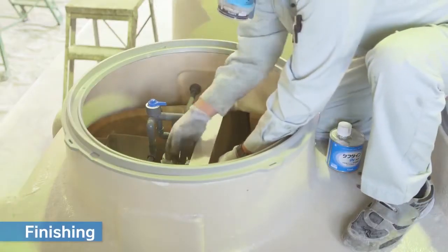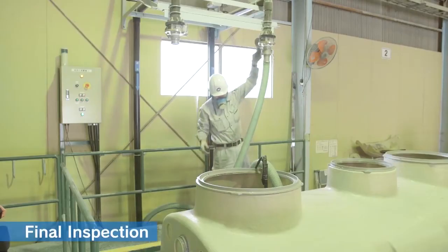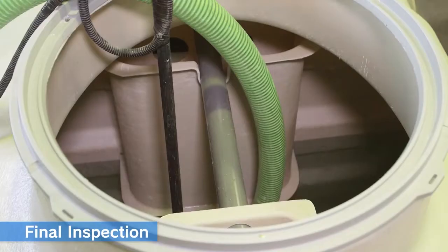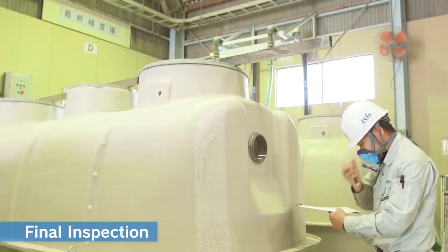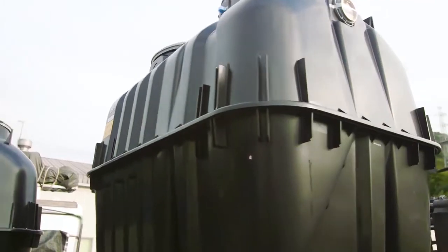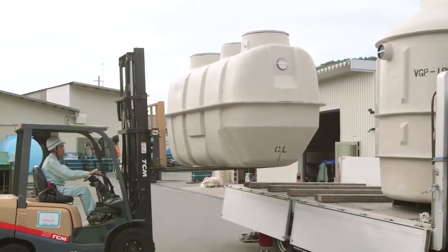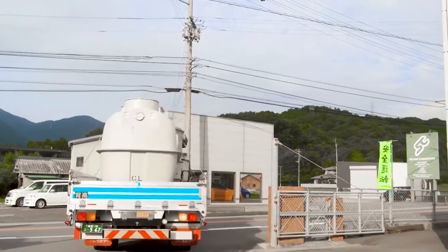Finishing: each air pipe is attached. Final inspection: every finished product also undergoes a final inspection. The tanks are actually filled with water and checked carefully for any leakage, and each piece of equipment is also checked carefully to make sure it is functioning properly. With timely inspections from acceptance to manufacturing and shipment, we can responsibly deliver high-quality products to our customers.